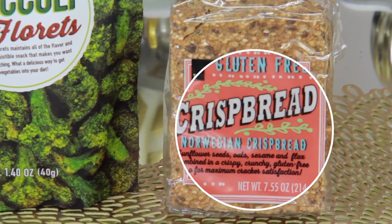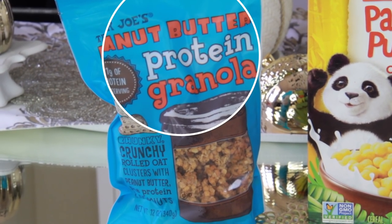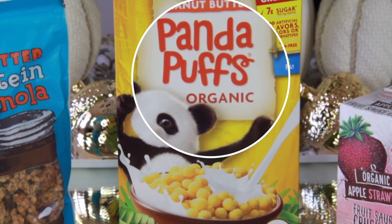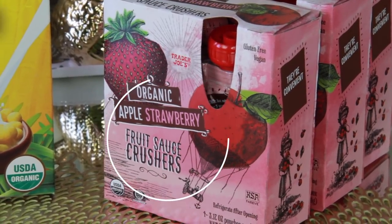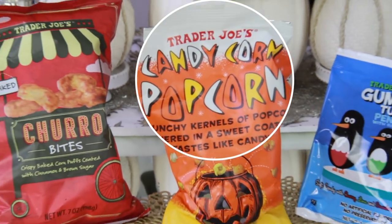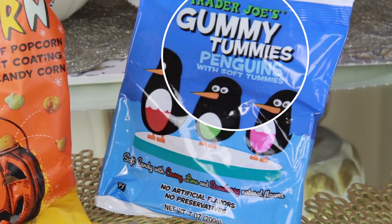I love this crispbread — I get it all the time and put anything on it like a sandwich. The peanut butter protein granola has about 10 grams of protein; my husband loves it on acai bowls and yogurt. My kids love Panda Puffs organic peanut butter cereal and strawberry crushers. For unique items, I got churro bites and candy corn popcorn — my kids have a tournament tomorrow. We always get the gummy tummies too, kind of like gummy gushers filled with gummy stuff inside.